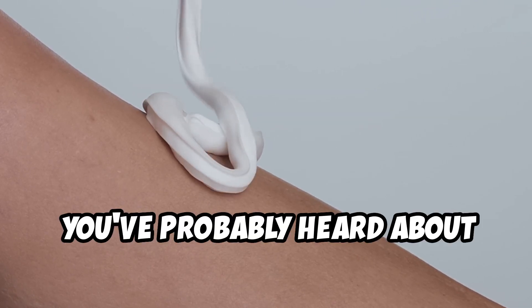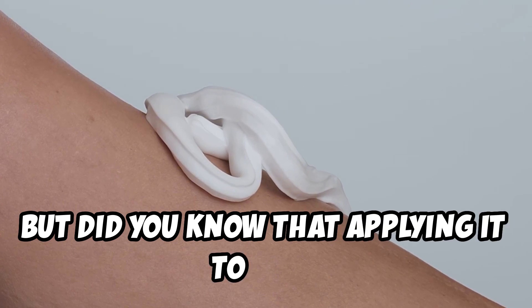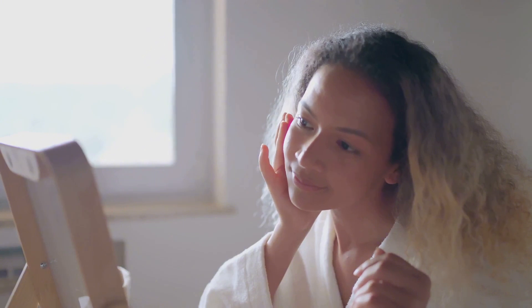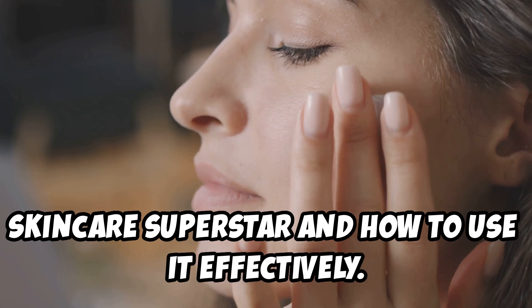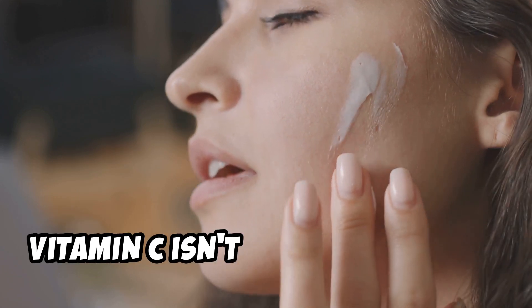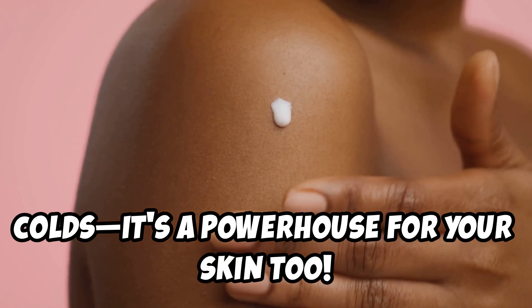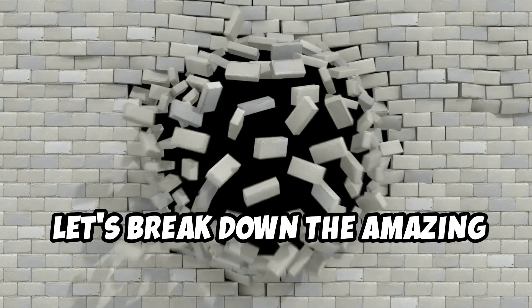Chapter 1: Benefits of Vitamin C for Skin. You've probably heard about taking vitamin C supplements, but did you know that applying it to your skin can work wonders? Let's explore why vitamin C is a skincare superstar and how to use it effectively. Vitamin C isn't just for fighting colds — it's a powerhouse for your skin too.